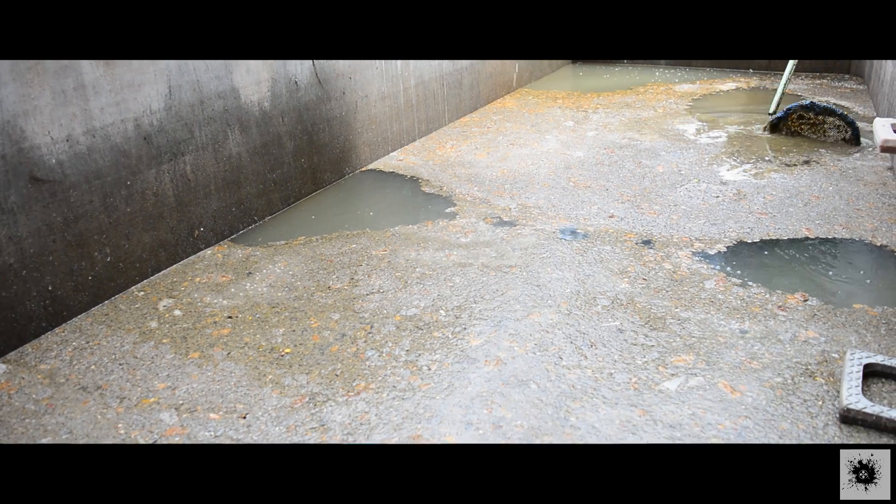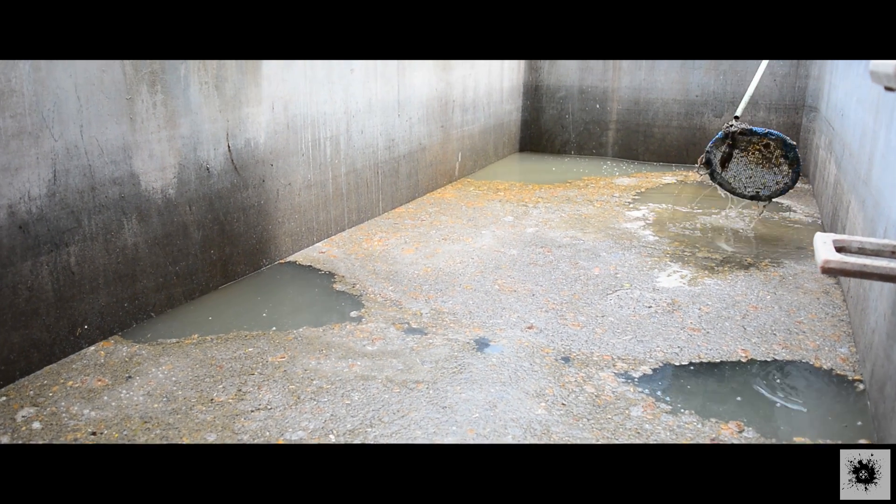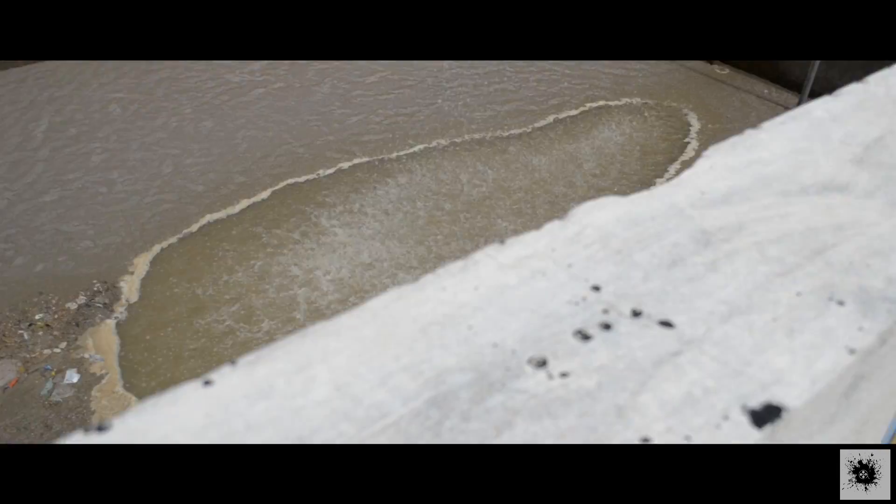Here is the basic procedure. The water is collected into the bar screen chamber, where particles of size more than 1 inch are removed using the manual screen. From the bar screen chamber it goes into the collection tank where the water is stored.